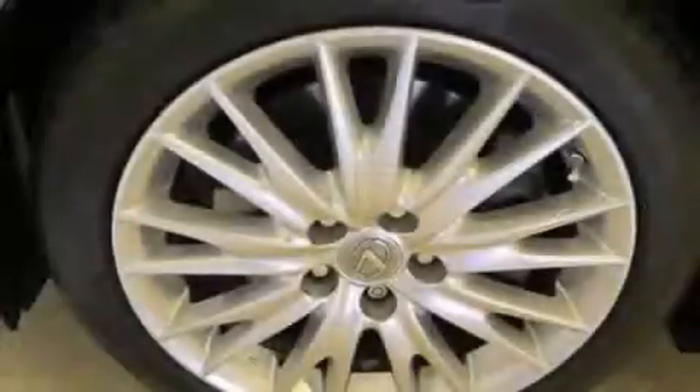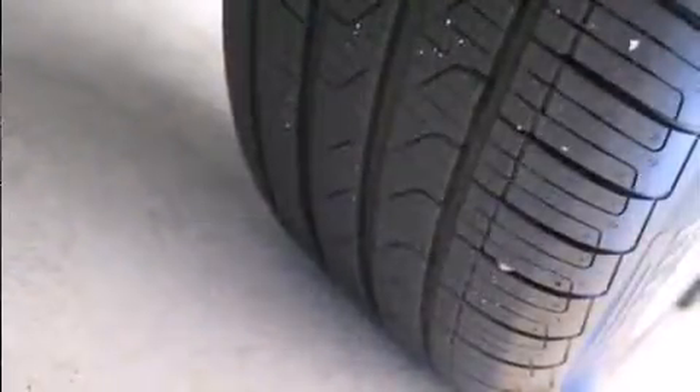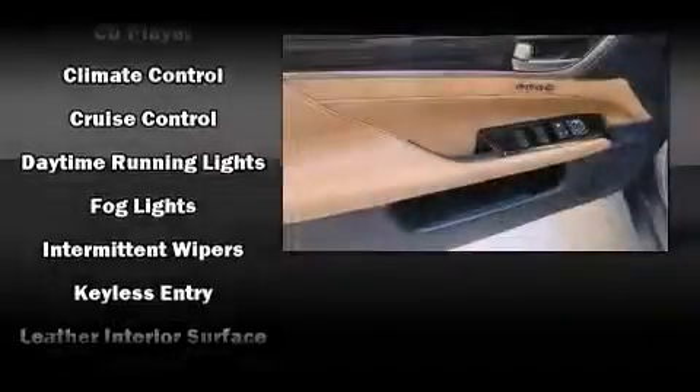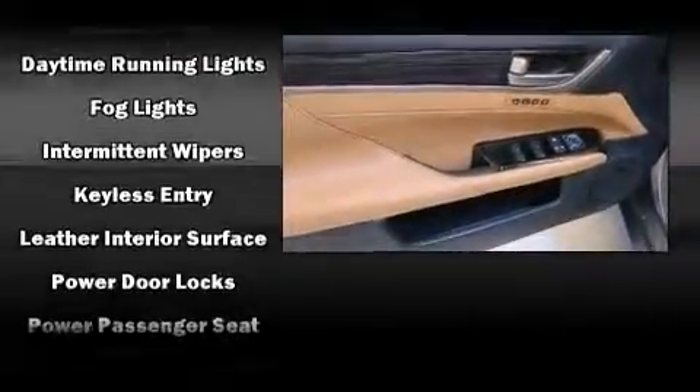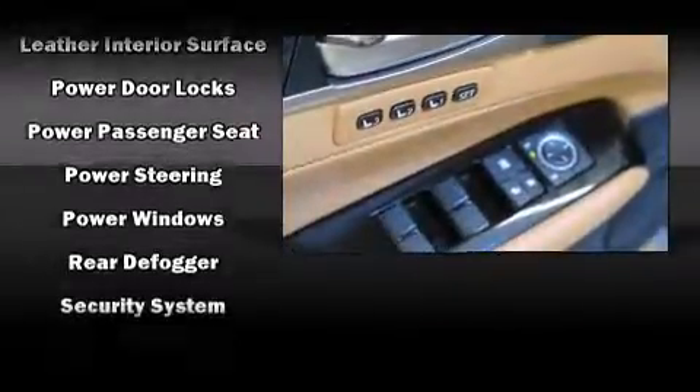Lexus ensures the safety and security of its passengers with equipment such as dual front impact airbags, head curtain airbags, ignition disabling, an emergency communication system, and four-wheel disc brakes with ABS. Brake assist technology provides extra pressure when applying the brakes.